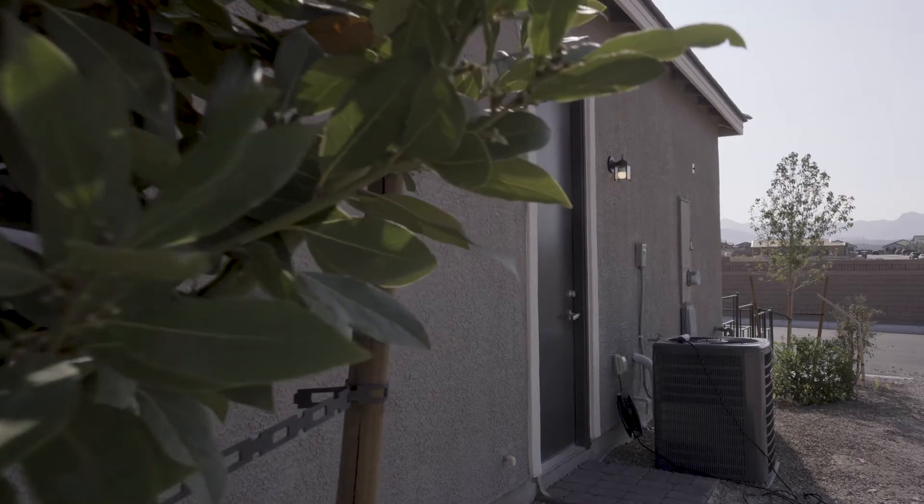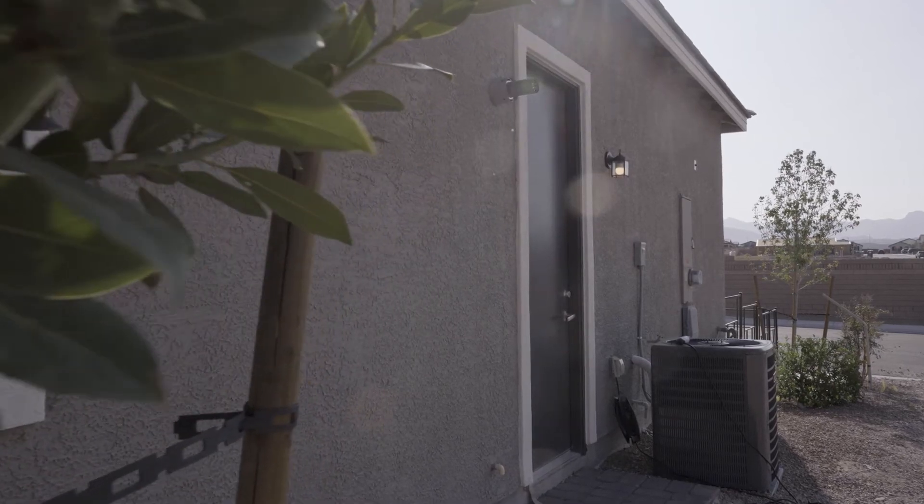To many, it's a big surprise when they find out that this side access garage door is not a standard feature here in the Vegas area. Not all builders offer it. This builder does, and I love that they do.